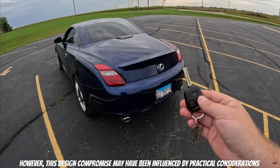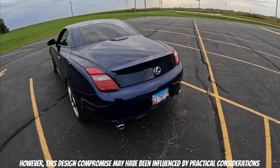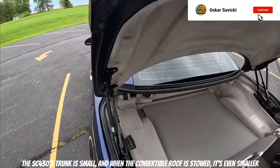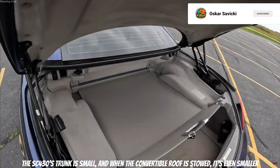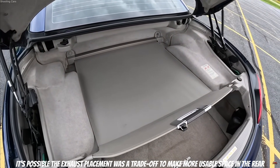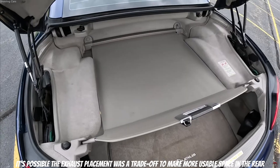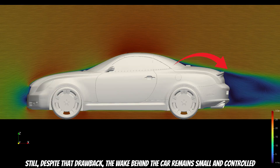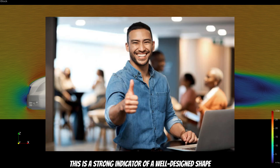This design compromise may have been influenced by practical considerations — most likely packaging. The SC430's trunk is small, and when the convertible roof is stowed, it's even smaller. It's possible the exhaust placement was a trade-off to make more usable space in the rear. Still, despite this drawback, the wake behind the car remains small and controlled — a strong indicator of a well-designed overall shape.